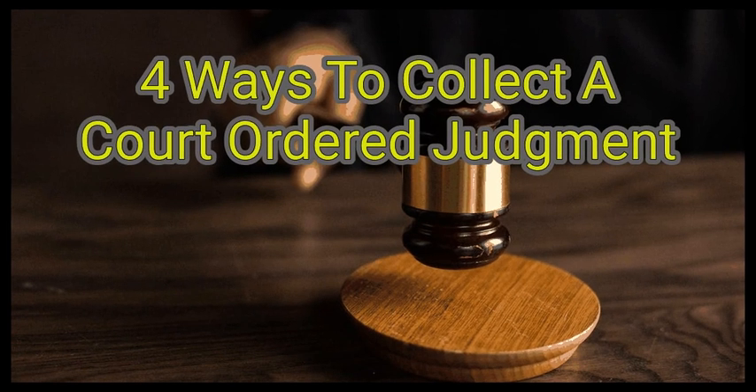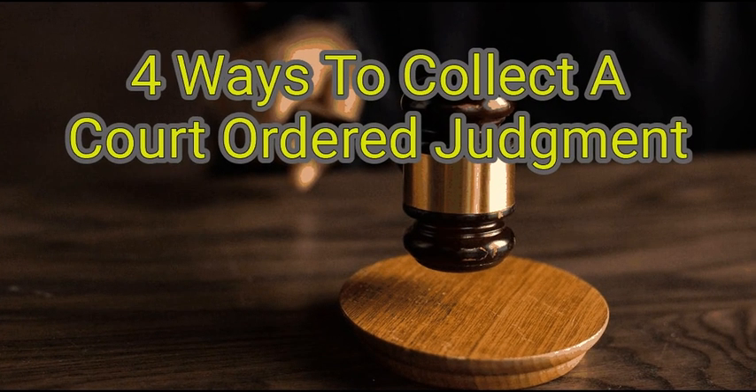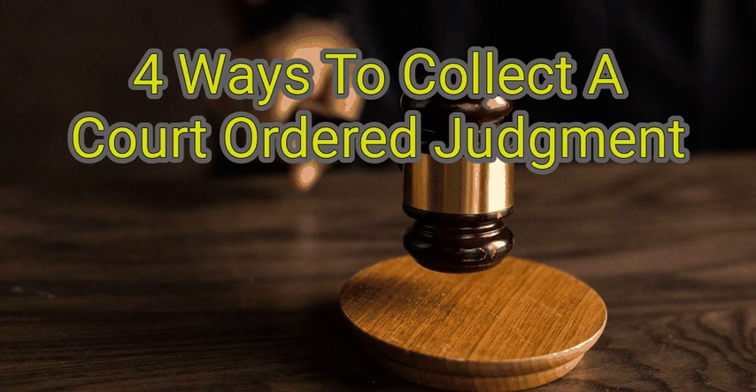If you receive a judgment by a court ordering someone to pay you money, the court will not collect the judgment for you. You must collect it yourself. A judgment is not collectible until the time has expired for the debtor to appeal the ruling. This is typically 30 days but could vary by jurisdiction.